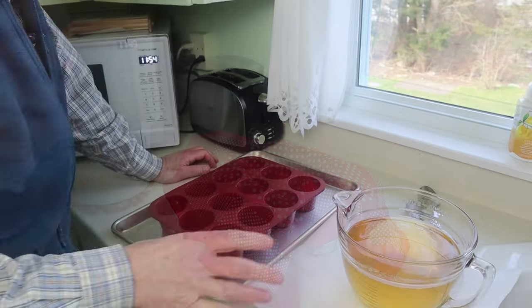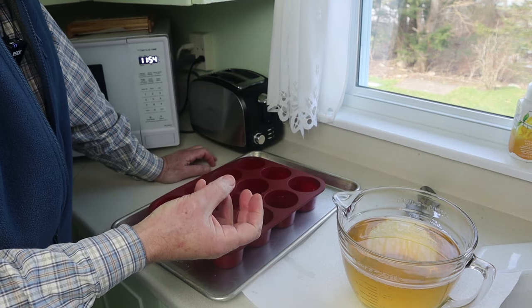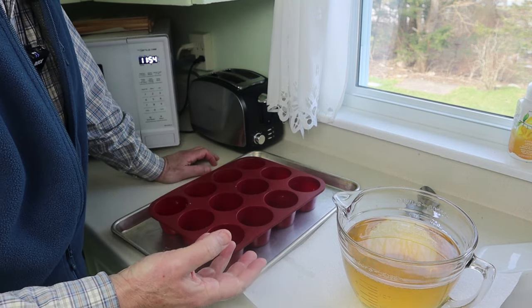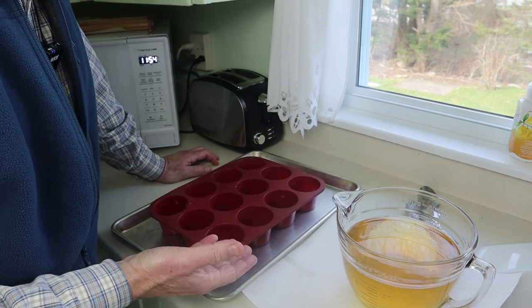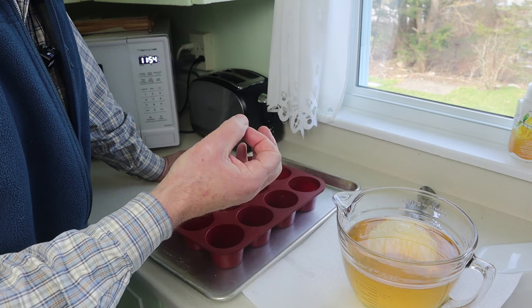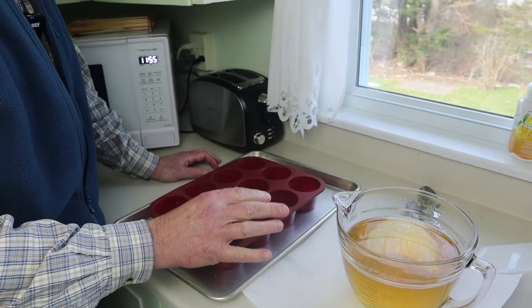Just before moving on: those cracklings you saw in the pots — I'm not going to throw them away, I'm actually going to eat them because they're really quite tasty. If you leave them in the pot long enough, they'll all turn brown and crispy and go to the bottom. This is not all the fat I had — I still have more to render, because I couldn't get it all into the two slow cookers in the first go around.